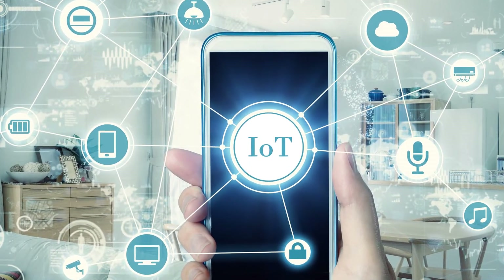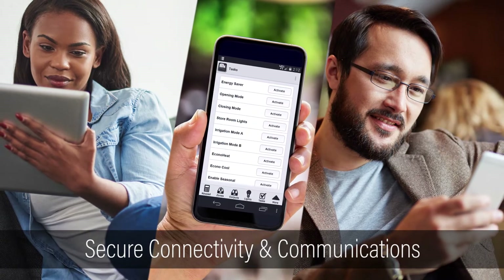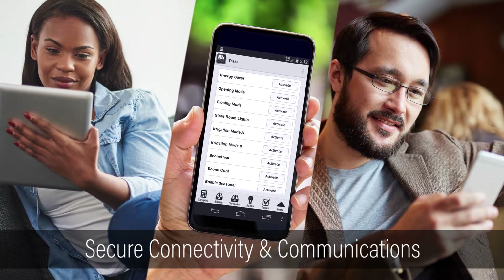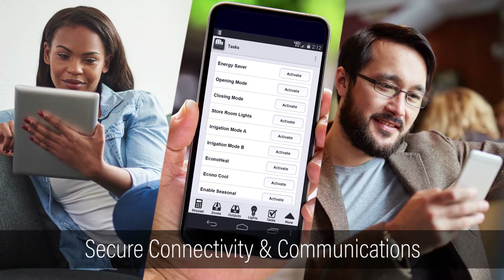The Internet of Things changed our lives, but with all of its conveniences come increased risk. Connected homes and businesses need smart control solutions focused on security. M1 controls feature superior encryption and multi-level authentication for remote access. An advanced microprocessor offers increased speed, capabilities, and immunity to hacking.